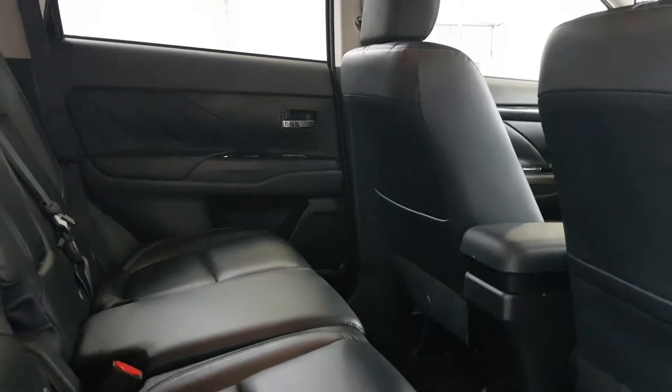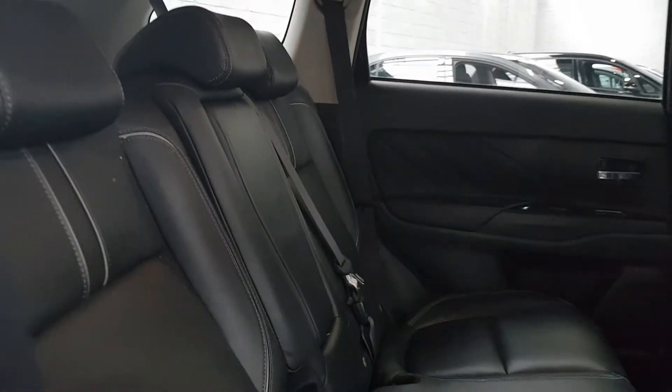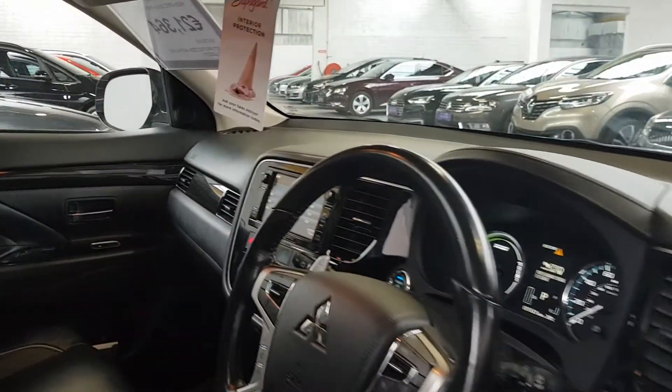There is loads of space in the back — really wide too — so you can get three baby seats in there. There are two isofix positions if you want to mount seats directly to the chassis using the isofix system.